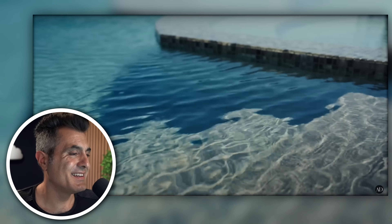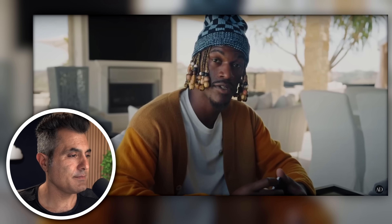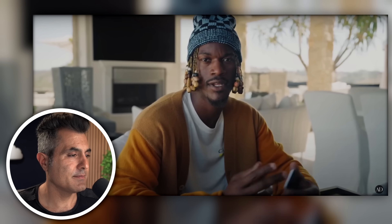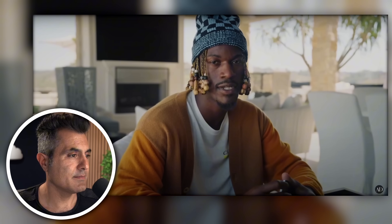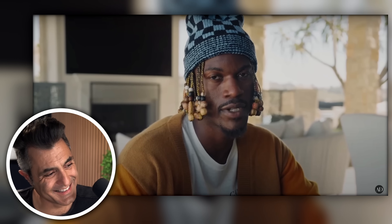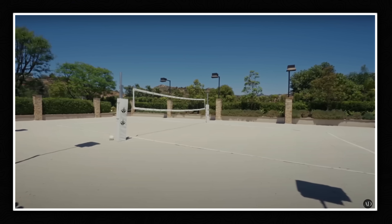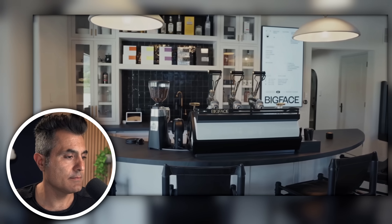A lot goes on out here — pool, cabana, kitchen, sand volleyball. The craziest part about the sand volleyball court is it used to be a tennis court. And he was like, I don't even like tennis, so let's just dump 20 tons of sand on top of it. And then the following summer, he fell in love with tennis. So now he's got to figure out a place to put a tennis court. Optically, I love sand volleyball courts way more than tennis courts — it's just more of a California vibe, way more inviting.